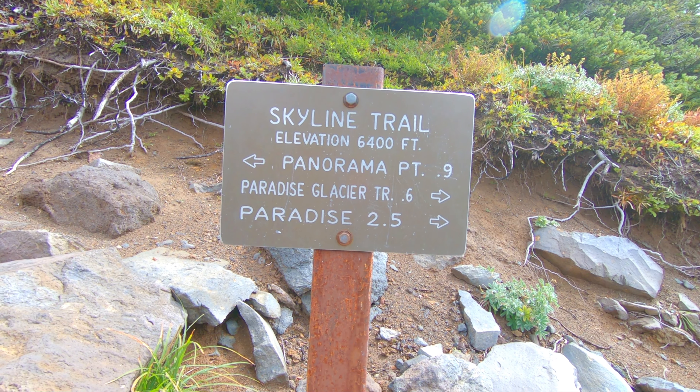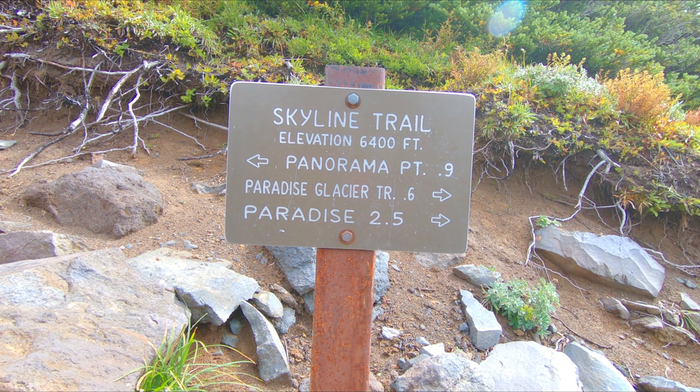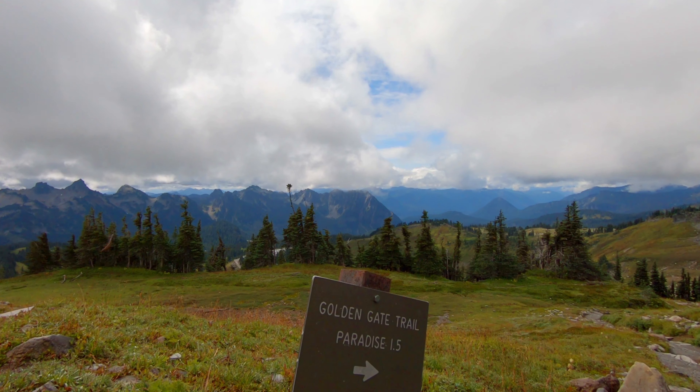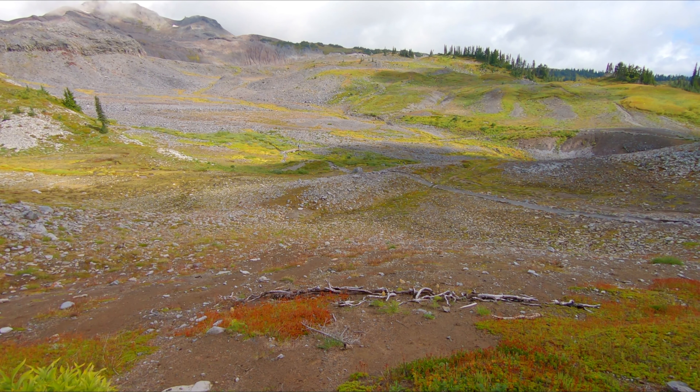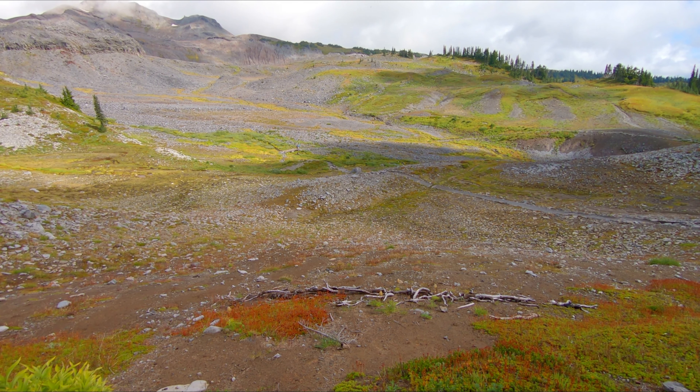I've only done half the hike and it already felt like it's been a lot longer than 2.5 miles. I know this is a five mile hike — I could take a shortcut but I want to do the whole trail. The trail is starting to go down now, so the good thing is the second half of the hike has been sunny and clear.